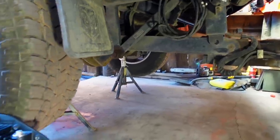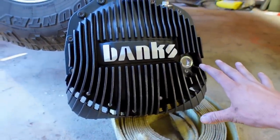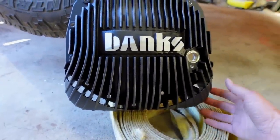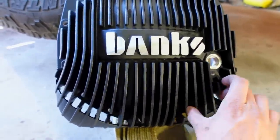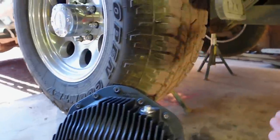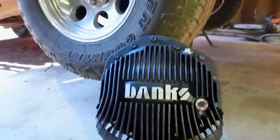We're going to do that with the Banks Ram Air Diff Cover. This thing is quite a bit different than anything else on the market. Down below it's got these huge fins that take air from underneath the truck and scoop it back up over the diff cover. These things are huge — you can stick your hand into them — they catch a lot of air and scoop it up and it goes back up over the diff from underneath the truck and directs it up to cool everything down.